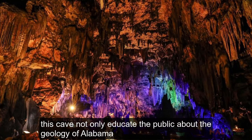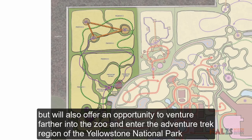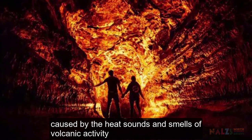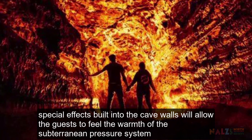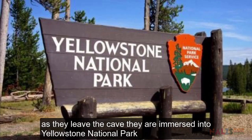This cave not only will educate the public about the geology of Alabama, but will also offer an opportunity to venture farther into the zoo and enter the adventure trek region of Yellowstone National Park. As guests transition from Alabama to Yellowstone, they will notice a distinct change caused by the heat, sounds and smell of volcanic activity. Special effects built into the cave walls will allow guests to feel the warmth of the subterranean pressure systems. As they leave the cave, they are immersed into Yellowstone National Park.